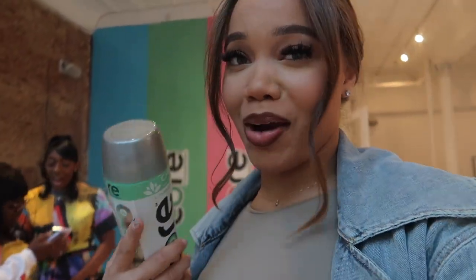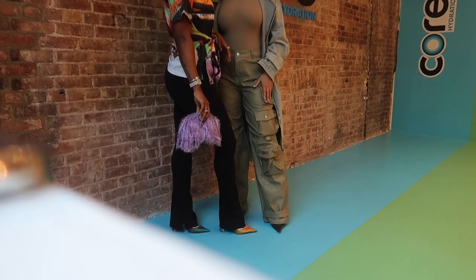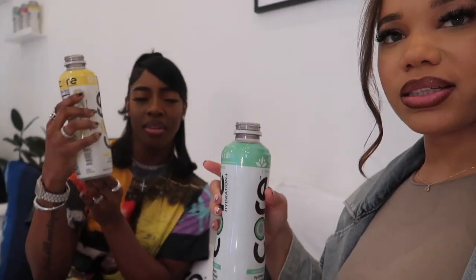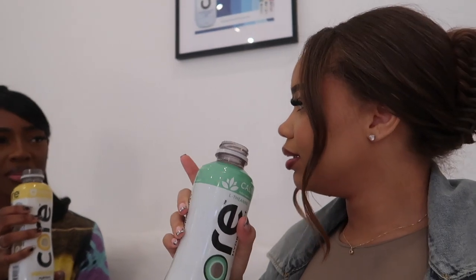The Core Hydration House is so cute in here — they encourage you to grab a water that matches your outfit and get some content. Let me do a taste test: this one is lemon extract and this one is cucumber essence. The lady said this one tastes like a spa in a bottle. Oh my god, this is so good and super refreshing!